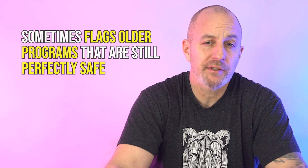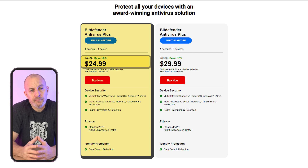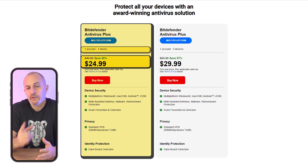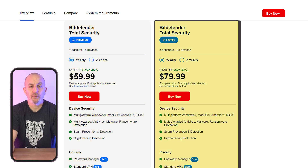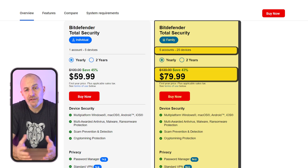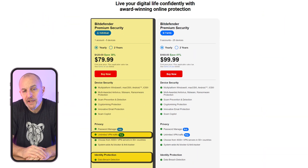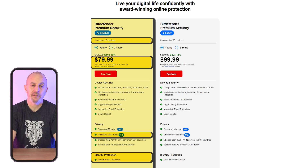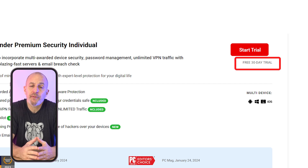One small con is that it sometimes flags older programs that are still perfectly safe, which can cause unnecessary concerns or extra work to verify their safety. Bitdefender offers plans starting at around $25 for the first year for one device and $60 for five devices under their Total Security plan. Larger households needing more coverage can opt for the family pack at around $80 for the first year, supporting up to 25 devices. Premium plans with unlimited VPN and advanced identity theft protection also start at around $80 a year for 10 devices. You can also take advantage of their 30-day free trial.